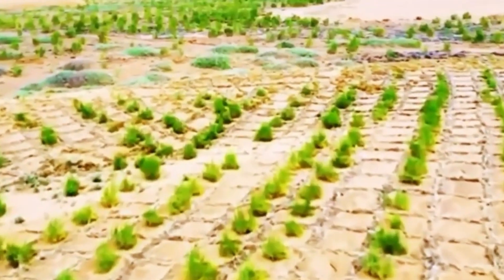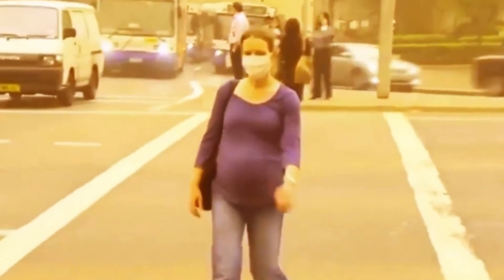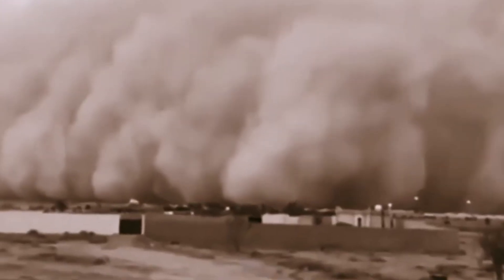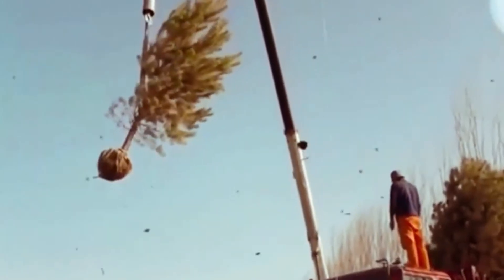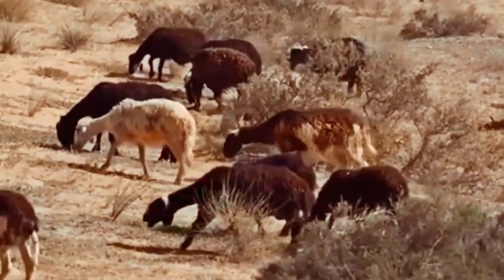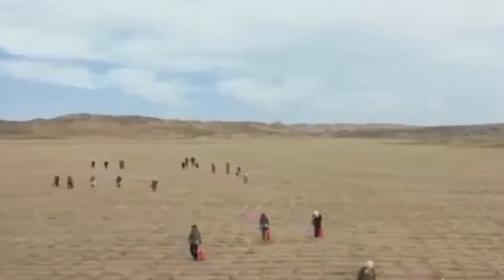At first, the story of rabbits greening the desert sounded almost too good to be true. Some people compared it to Australia, which also has deserts and rabbits. But instead of helping, the animals there became pests. The difference is that in China, rabbits weren't left to spread freely. They were carefully managed and paired with tree planting, sand control, and large-scale development projects. The rabbits gave people a direct way to earn money, which motivated them to take part in protecting and restoring the land. The result was a balance between human progress and environmental recovery.